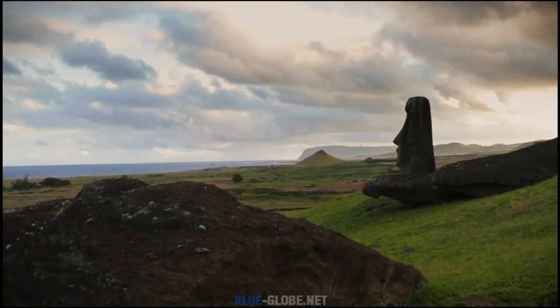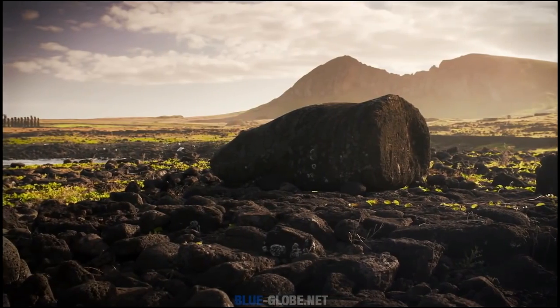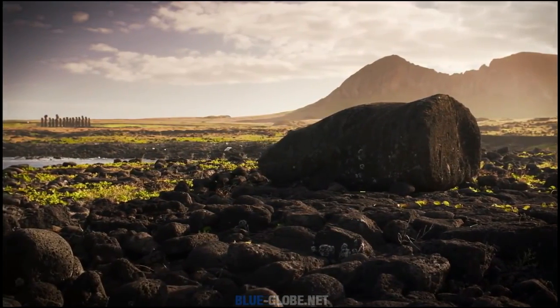The forest was likely wiped out by a perfect storm of human impact: slash-and-burn farming, decimation of the seabird population, and the introduction of an exploding rat population. But did the demand for logs to help move the statues also play a role? Or will Hunt and Lippo's experiment deliver an alternative explanation?